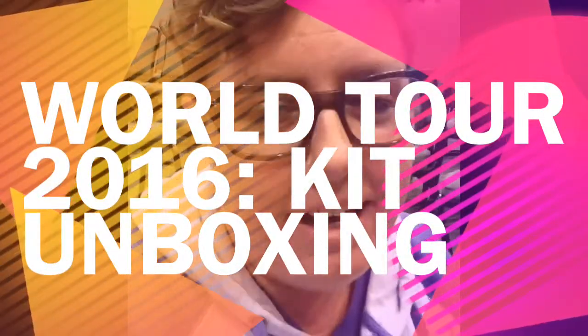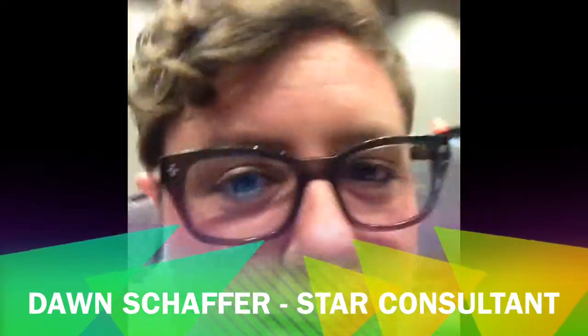Hi everybody, it's lunchtime! Sarah packed us lunch — we're big kids. Brittany's eating lunch with us too. I just thought I would take two seconds and show you the stuff we got in our product kit, because I kind of glanced at it. I figured, what do you get when you come to a Scentsy event?